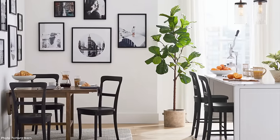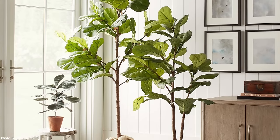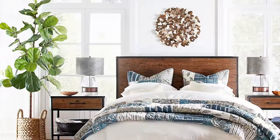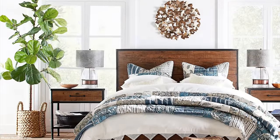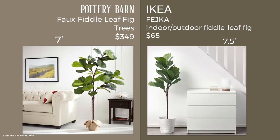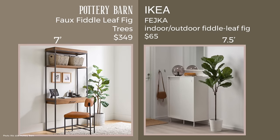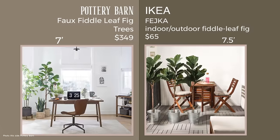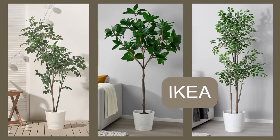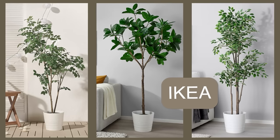Out of Pottery Barn's many faux tree options, the Fiddle Leaf is the bestseller right now at $349 — very realistic. I found a dupe at Ikea: their Fiddle Leaf faux tree at $65, and it's actually half a foot taller. I would spread the leaves out a bit more than shown in the photo to make it look fuller. Ikea also has other faux trees I prefer, and if you search their selection, you might find one you like even better than the Fiddle Leaf.